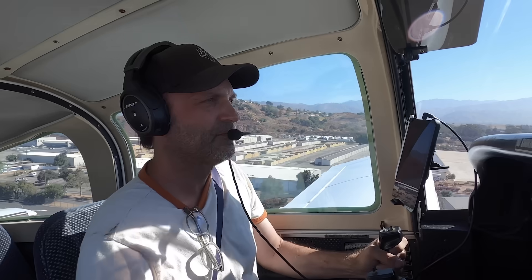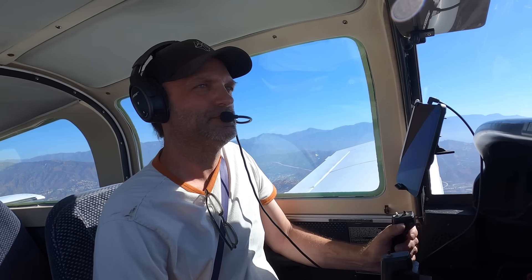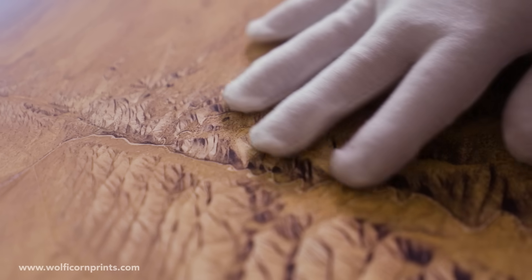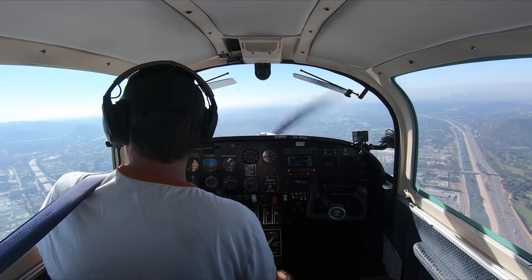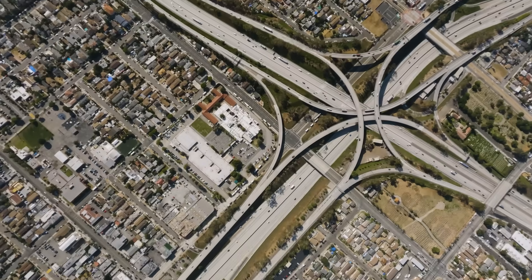But before we begin to explore the train route, I want to quickly tell you about a new Wulfocorn project that I'm really excited about. My passions for both printing and capturing aerial landscapes have finally come together at WulfocornPrints.com. There's something truly special about large, professionally printed images on textured paper, and it's now possible to own some of my favorite landscapes from both this and previous flights. You can find out more details below in the video description.